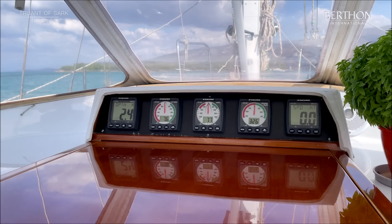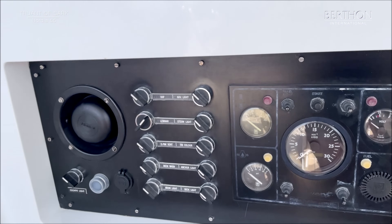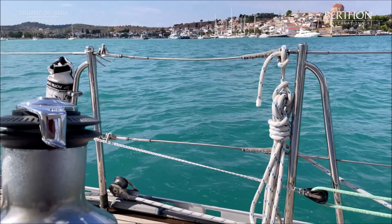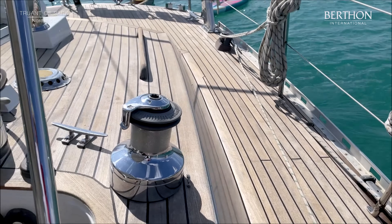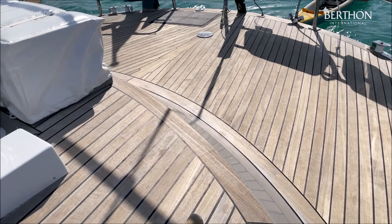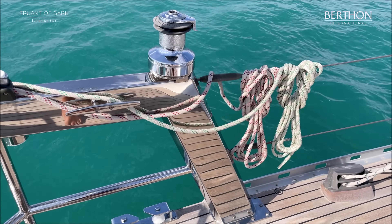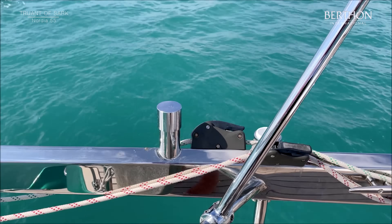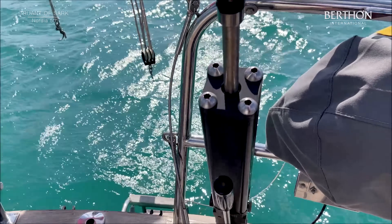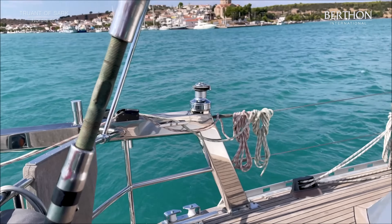Nice digital and analogue readouts at the companionway. Control for the main engine. This Bimini unslots should you wish. Passerelle stows neatly on the aft superstructure. Very robust davits, hydraulic, with a nice big winch. Rope reel. Navtech adjuster for the backstay and also for the vang, of course. This is on a separate system from the Lumar.